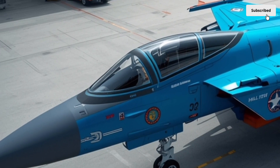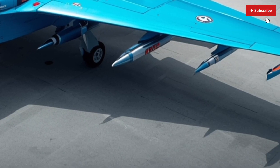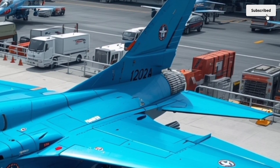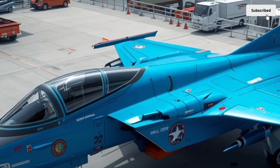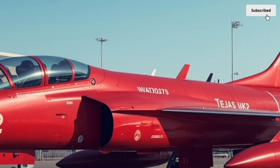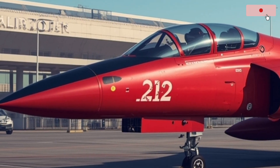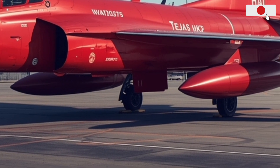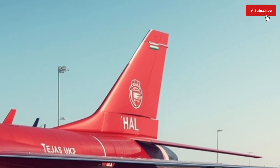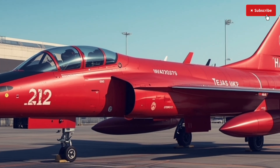Powering the Tejas MK2 is the formidable General Electric F414-GE-INS6 engine, the same engine family that powers some of the world's best fighter aircraft such as the F/A-18 Super Hornet. This engine generates about 98 kN of thrust, a significant jump from the MK1's F-404 engine. With this boost, the MK2 achieves a top speed of Mach 1.8 and an impressive service ceiling of 50,000 feet. The engine provides an excellent thrust-to-weight ratio, allowing for superior climb rates, tighter turns, and improved agility in dogfights.